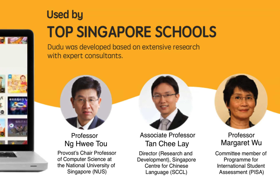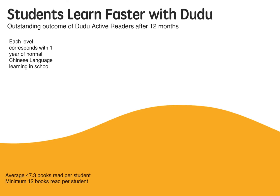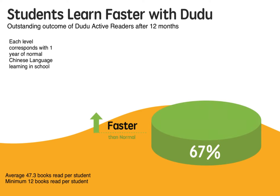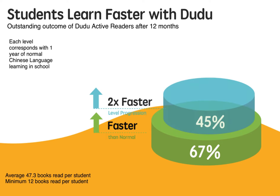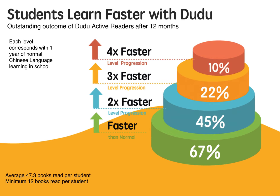Active readers of the Tutu program learn Chinese faster than average learners. According to analytics, where each level corresponds with one year of normal Chinese language learning in school, 67% of Tutu active readers learn Chinese faster than normal average learners. 45% progress 2 times faster, 22% progress 3 times faster, and 10% progress 4 times faster.